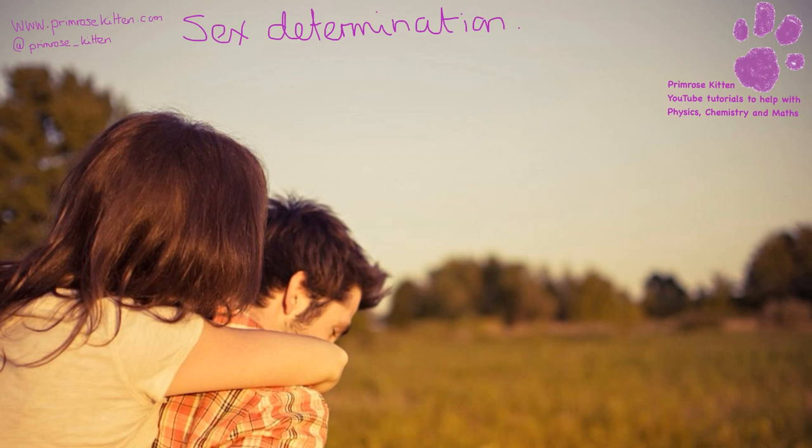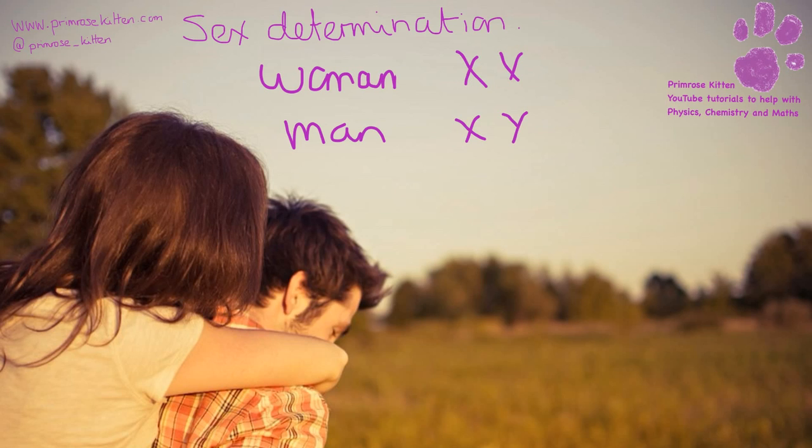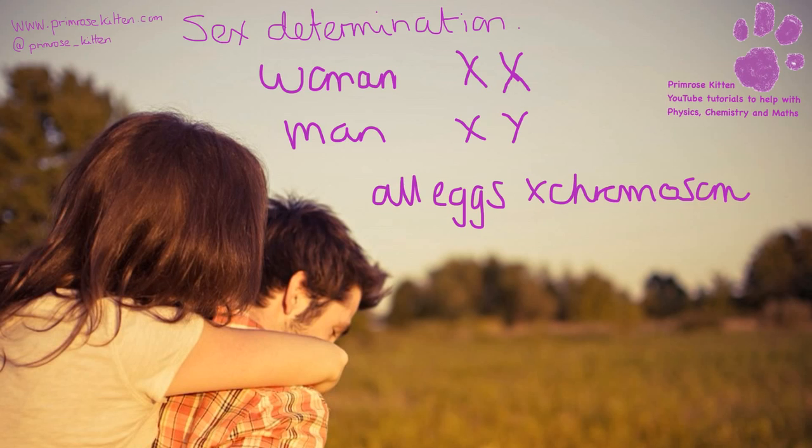The chromosomes that determine whether we are male or female are our sex chromosomes. A woman will have XX chromosomes and a man will have XY chromosomes. All eggs are going to be X chromosomes, and the sperm is going to be the part that decides whether you are male or female, because they are going to be 50% X and 50% Y.